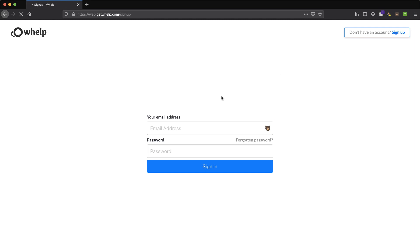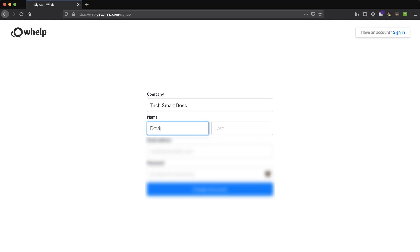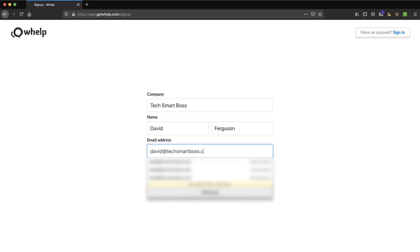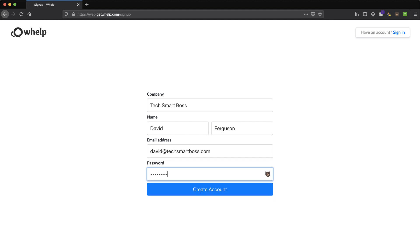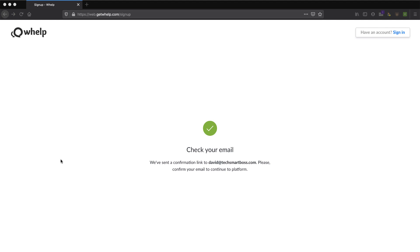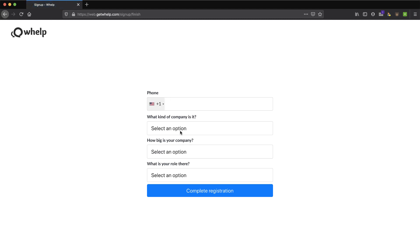I'm going to go ahead and sign up for a new account — TechSmartBoss, David — and I'll put in my TechSmartBoss email and a password. Let's see if it'll take this and create a brand new account. I need to check my email, so I'm going to pause and do the email verification. I copied the link it sent me — let's paste that in. Email verification successfully confirmed. Excellent.